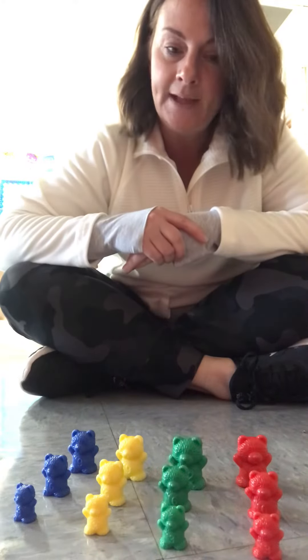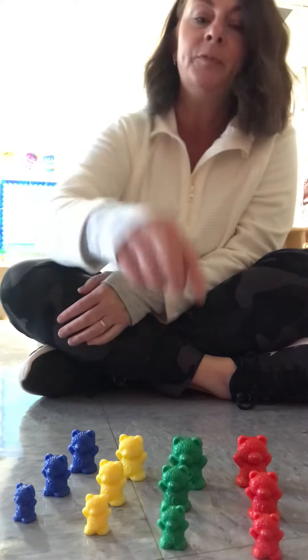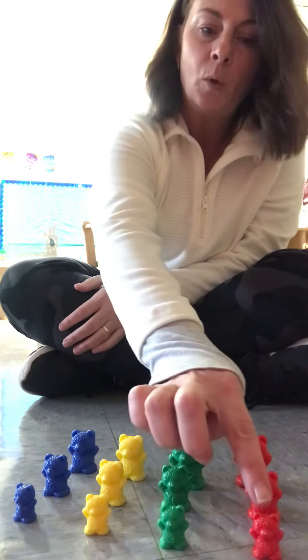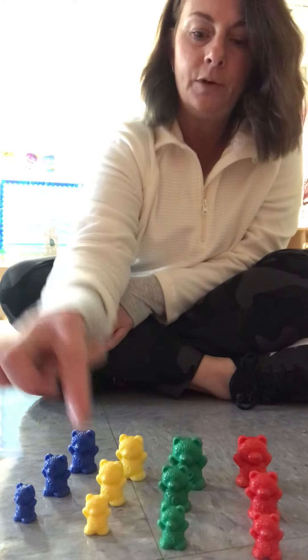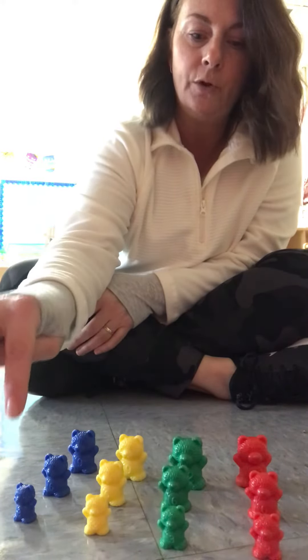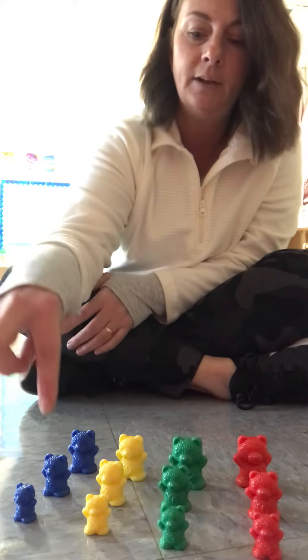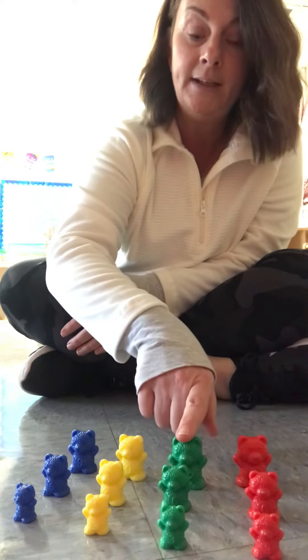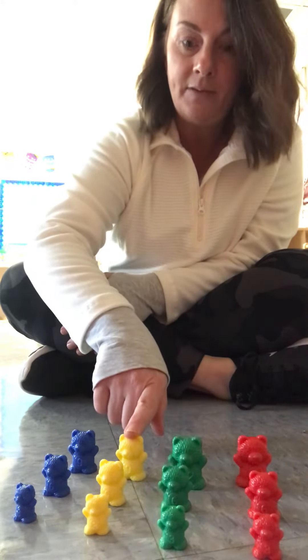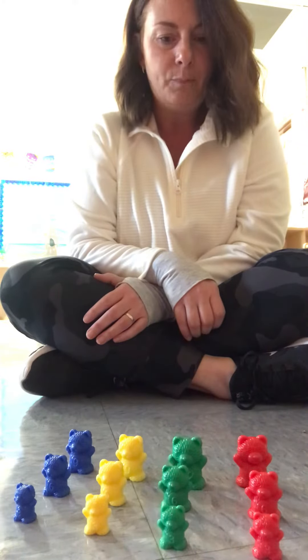Now let's count and see how many bears we have all together, okay? Ready? Count with me: 1, 2, 3, 4, 5, 6, 7, 8, 9, 10, 11, 12. We have 12 bears.